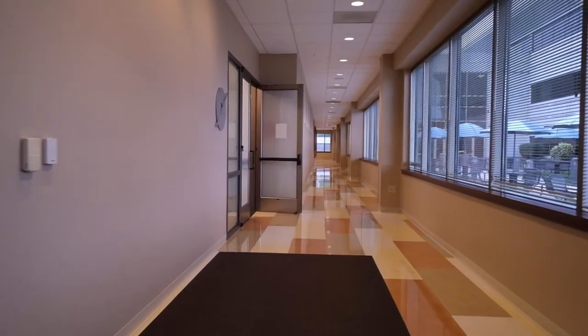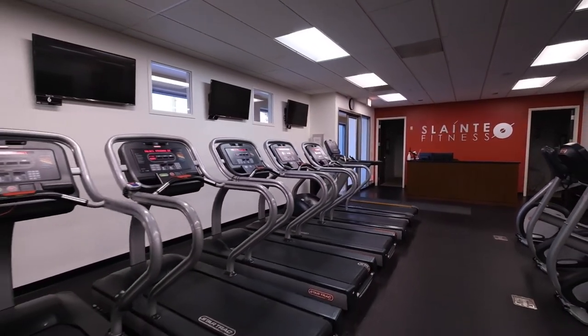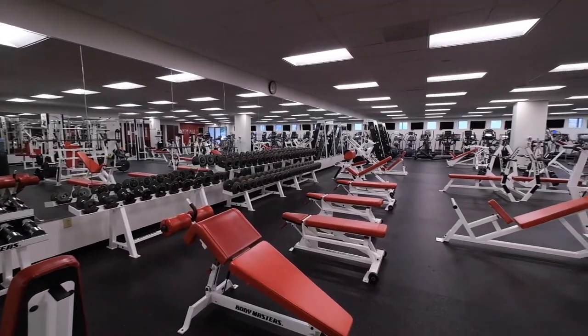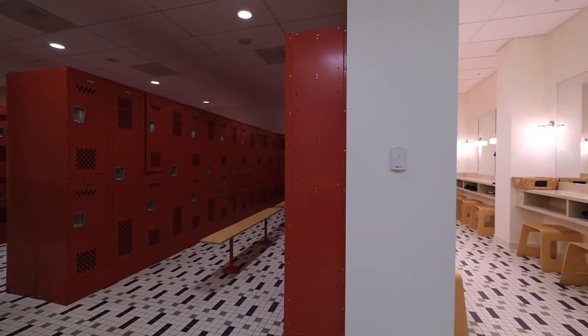Down the hall is the entrance to Solange Fitness, our corporate fitness center equipped with cardio machines, free weights, a group exercise room, massage room, locker rooms and much more.